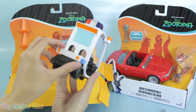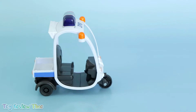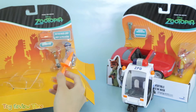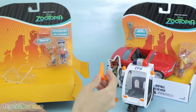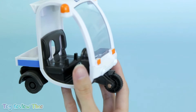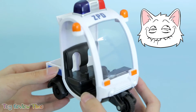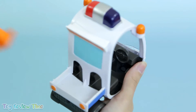Wow, doesn't her meter maid patrol car look so cool? I also see some traffic cones in here — one, two. These will be perfect for stopping traffic and dancing! Luckily her patrol car comes with a spot in the back that can fit both of them while Judy's on duty.